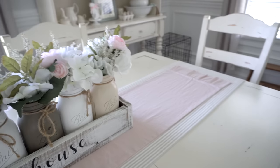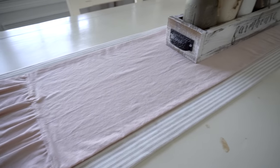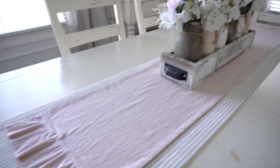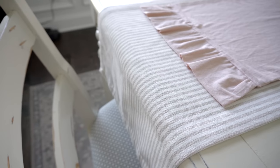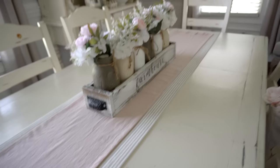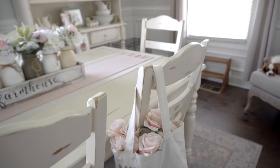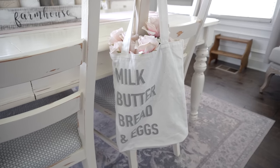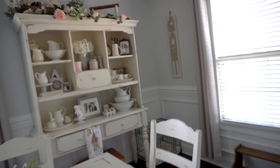I have a double runner situation going on — my mom made a pink runner out of cotton linen fabric from Hobby Lobby, and I also have another runner from Tuesday Morning with a ticking stripe I love. I also hung a little tote bag from one of the chairs and stuffed it with faux roses — I got that tote from the Target Dollar Spot a couple of years ago.